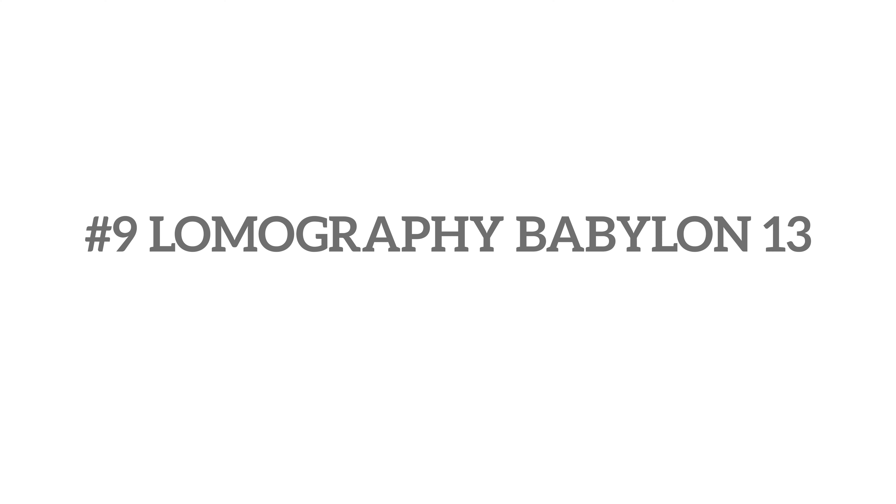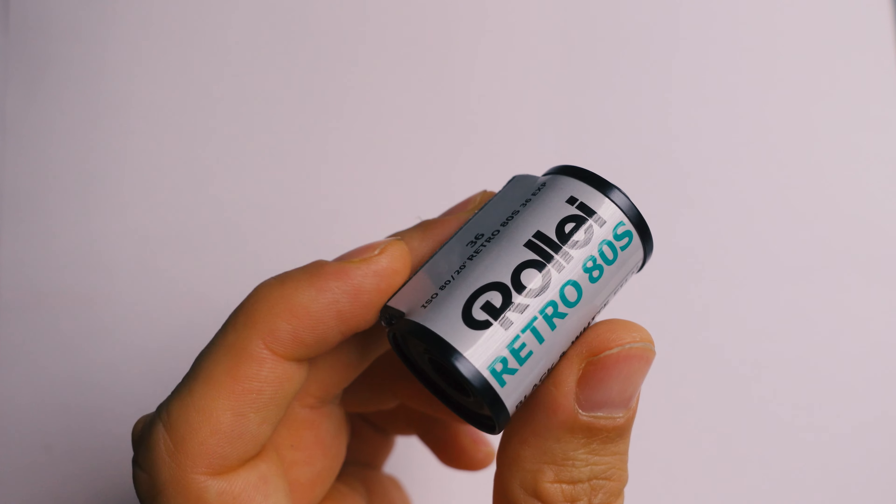I also want to throw in two black and white films. Color makes probably much more sense but these two could be interesting nevertheless. Number nine is a brand new film sent over to me from Lomography — that is Babylon 13. It's a super low ASA film, ASA 13, so I should have plenty of light to shoot it, and from what I've seen the photos look really interesting with nice contrast. Number ten is also black and white — Rollei Retro ADS. It's a really nice, very contrasty black and white film, and because it's very sensitive to infrared light it might be a cool option especially out on the sea on a sailing boat.